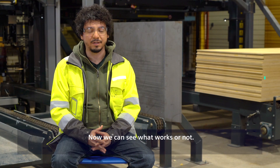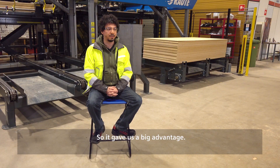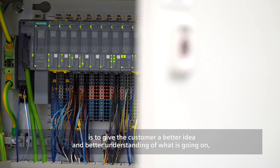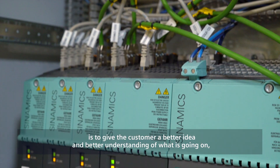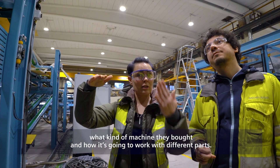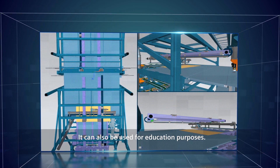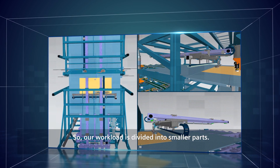Now that we can see what works and what does not work, it gave us a big advantage. The idea of the digital twin regarding customer service would be to give the customer a better understanding of what is going on, what kind of machine they bought and how it's going to work — all the different parts — and it could even be used for educational purposes. So our workload is divided into smaller parts.